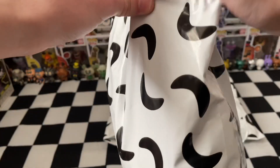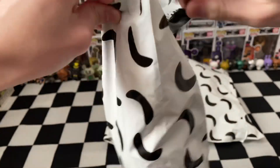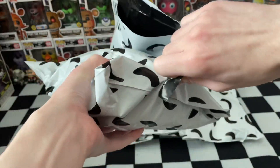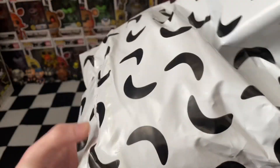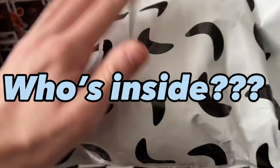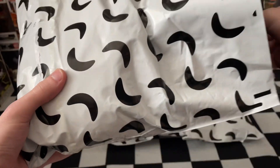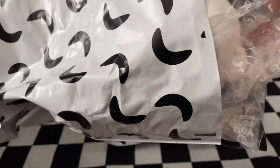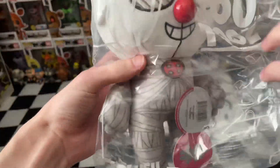Gonna try to rip into this bag nice and carefully because it's got that awesome Youtooz vibe to it. We can't quite make out who's in each of them, so leave down in the comments below — we're gonna play some guessing games and try to guess who's inside. I'll bet Circus Baby. Who have we got?